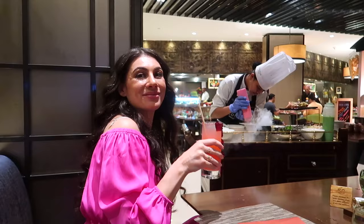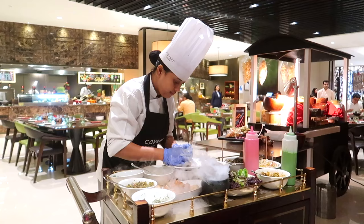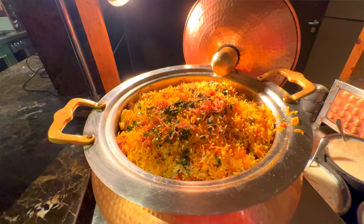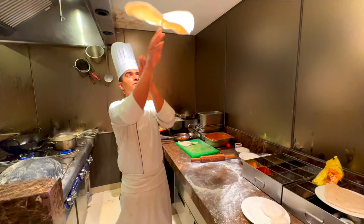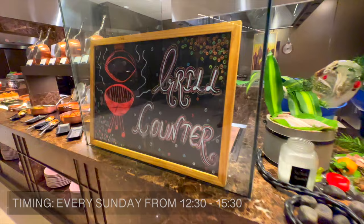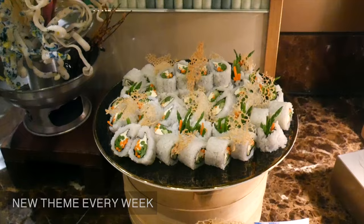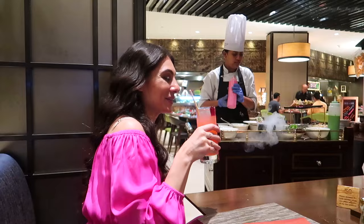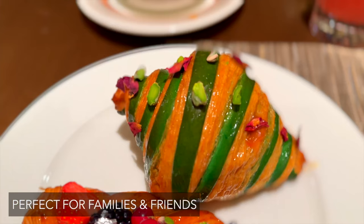In this India luxury food video, we're exploring the lavish Sunday brunch at Conrad Bengaluru, one of my absolute favorite luxury hotels in Bangalore. From eight live counters to 30 plus desserts, you can just come for the dessert buffet — a total of 100 plus dishes, the longest brunch hours, and each week a new brunch theme. This Sunday brunch sounds divine, but does it meet the expectations? Keep watching until the end to decide for yourself.